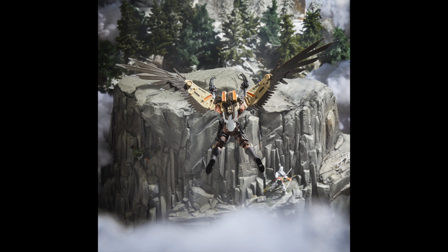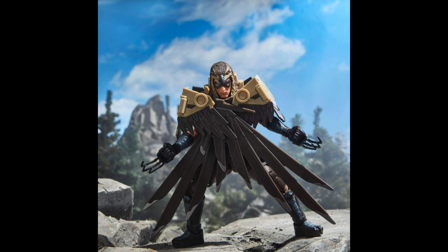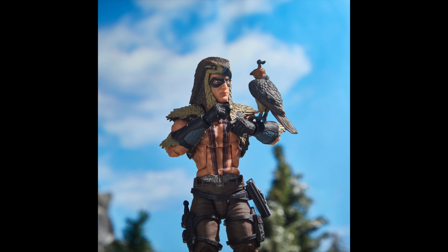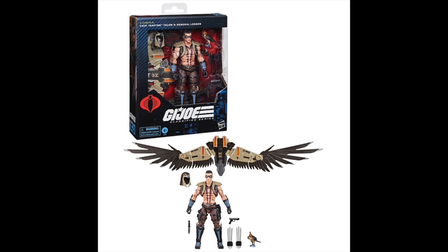Pricing is not confirmed on these figures until pre-orders go up. However, I am going to be basing pricing off of previous offerings. The 80s-inspired Road Pig and Raptor should be priced at $34.99 for Raptor, probably around $44.99 for Road Pig. And the 60th anniversary Action Marine and the Action Pilot figures I believe will be $34.99. I believe these are going to ship in Fall 2024.